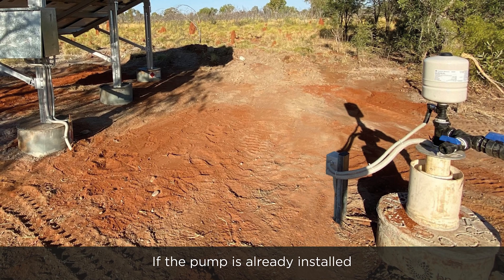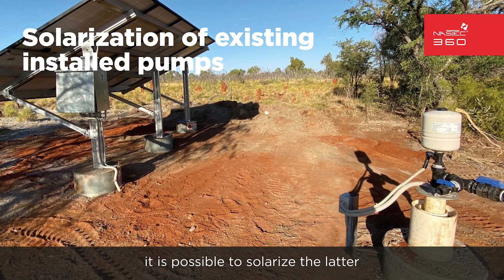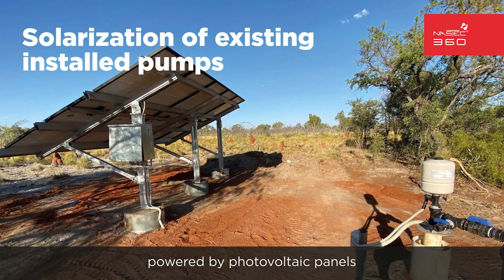If the pump is already installed and its replacement isn't convenient, it is possible to solarize it by connecting it to a special inverter powered by photovoltaic panels.